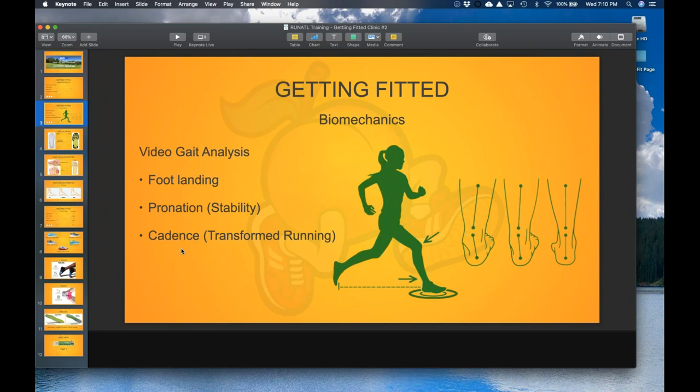We look at foot landing, pronation, and even cadence — how many times your feet hit the ground per minute. If your cadence is really low, you might be landing too hard and need to take quicker, lighter steps. That can help improve your running form and reduce chances of injury. Sometimes we can even suggest shoes that can help raise and improve your cadence based on the shoe type.